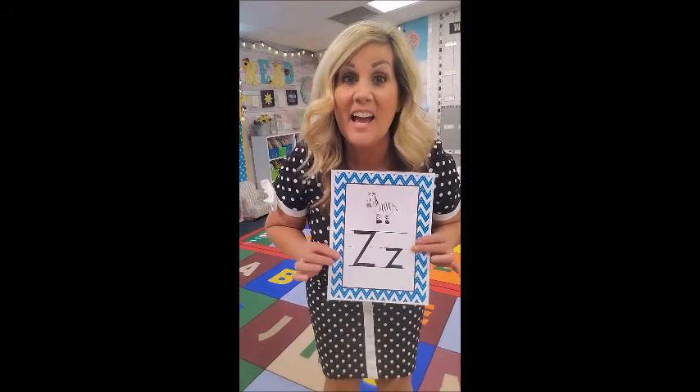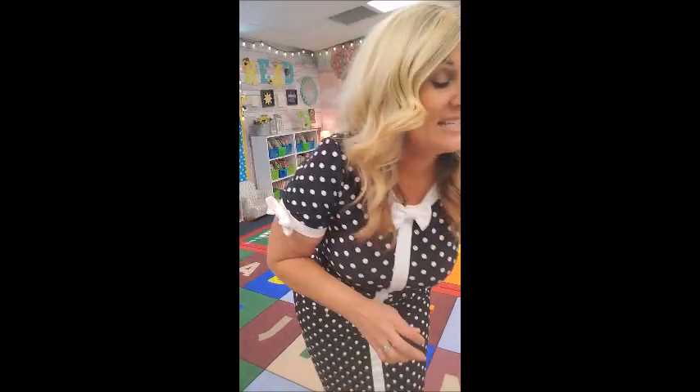Z is for Zeke the Zebra. Zeke the Zebra is very sleepy, so he puts his little pillow up like this and he goes: zzz, zzz, Zeke the Zebra! Good job — you learned every single animal that lives at the Alphabet Zoo! Good job!